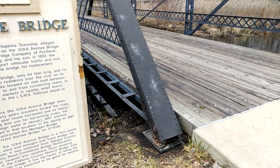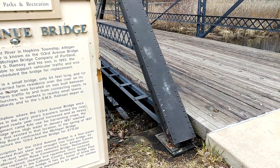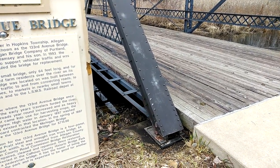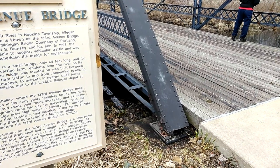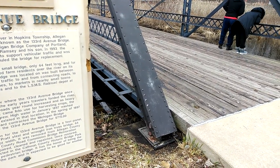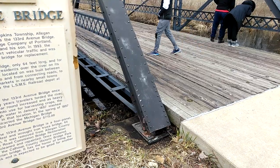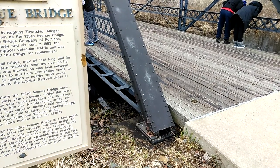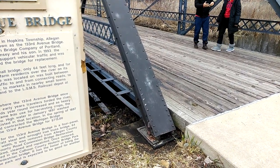In 1993, the bridge was considered unable to support vehicular traffic and was closed while the county scheduled it for replacement. The 133rd Avenue Bridge is a small bridge, only 64 feet long. For a period of 96 years, it carried farm residents over the river on its single span. The road the bridge was located on was built between 1873 and 1895 to carry farm traffic to connected roads, rural schools and churches, markets in nearby towns such as Hopkins and Hillards, and to the LSMS Railroad Depot at Hopkins Station.